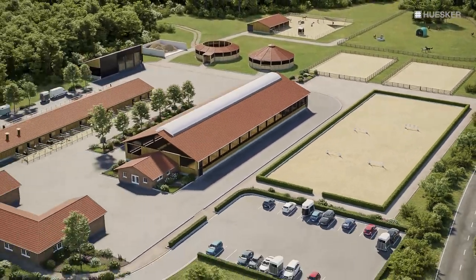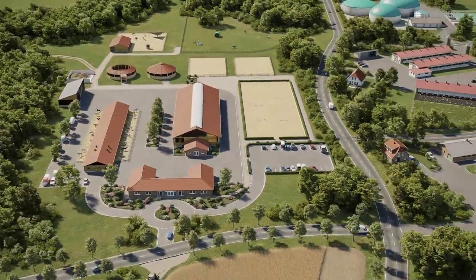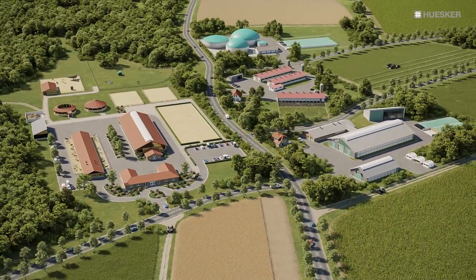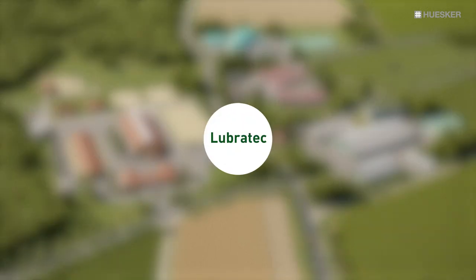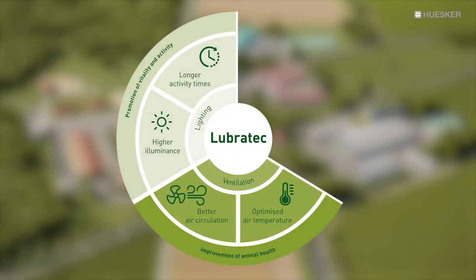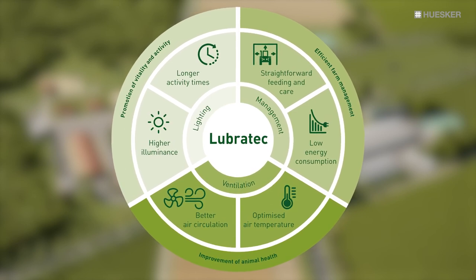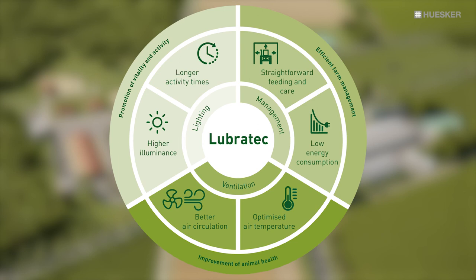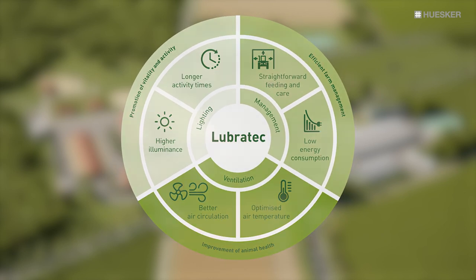Regardless of whether your horses are kept for breeding, sports or recreational purposes, with Lubrotec you will enjoy the support of an expert partner. Working in tandem, we will develop a feel-good package for both you and your horses. Lubrotec is your path to the perfect ventilation, lighting and management solution to meet the various needs of your horse stabling facilities. Improve the health of your animals, promote their vitality and activity, and boost the efficiency of your stable management operations — all with the help of Lubrotec.